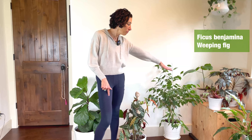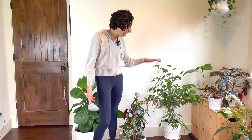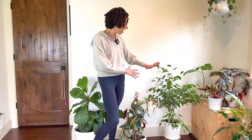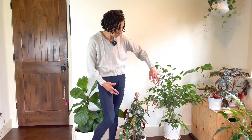Over here is a Ficus benjamina, which again for some people tends to be a finicky plant. I nearly killed him maybe three years ago before I really got into plant collecting — I neglected watering and he dropped a lot of leaves, but he has come back. He has so much new growth. I actually just shifted him a little closer to the window, and so much new growth is coming on.